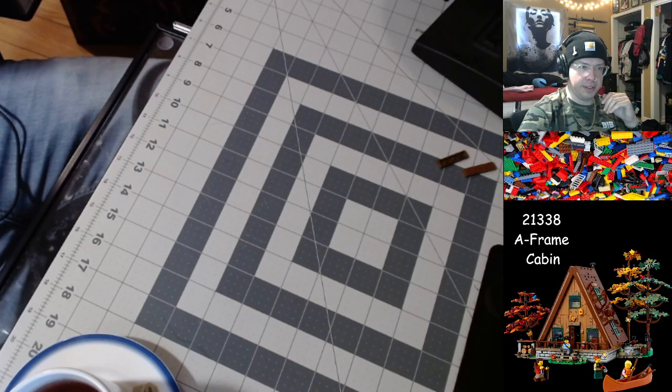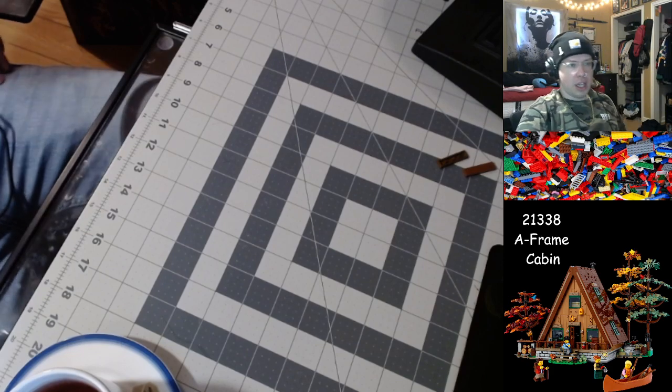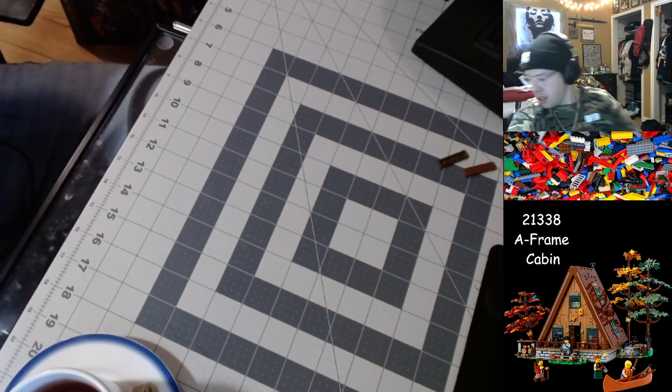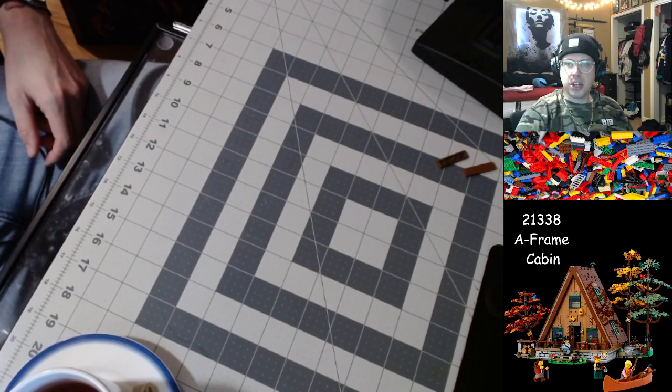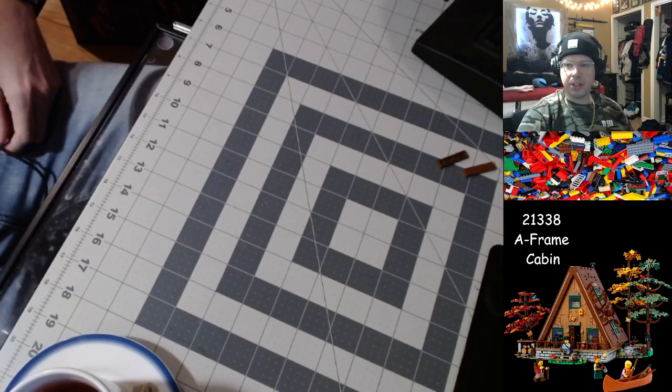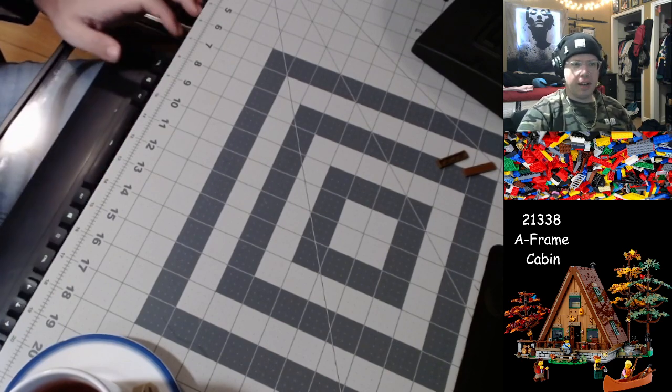Everything is so laggy. Okay, I think we're good here. Just gotta get the old stream description updated and we'll be good to get going here. Page unresponsive — what is going on with my computer? Yeah, it's gonna be fine. It's all gonna be fine, including my voice. Sorry in advance about that.